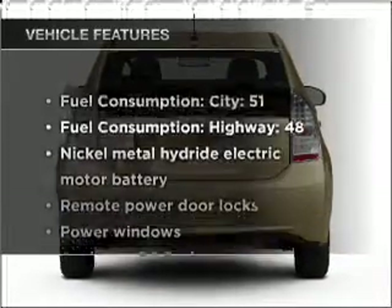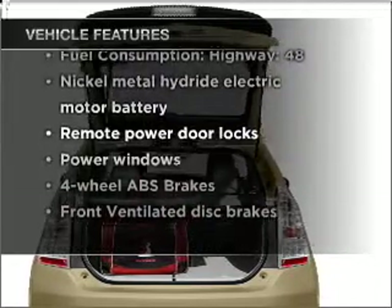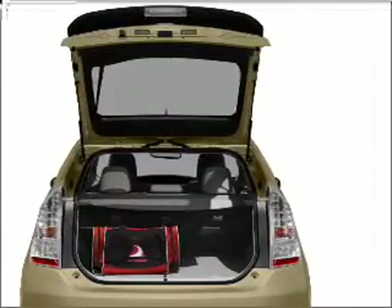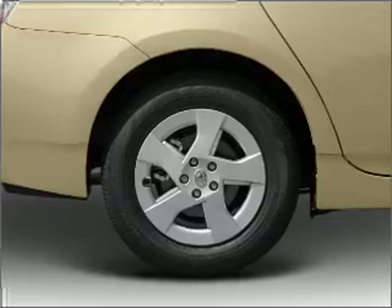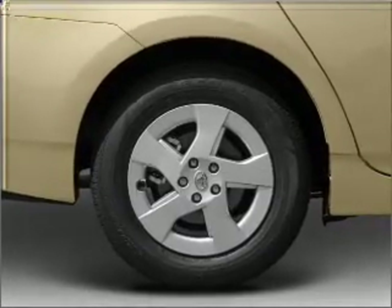And with these notable features, you won't want to miss out on the opportunity to own this amazing vehicle. Air conditioning, power door locks, power windows, power steering, power mirrors, and AM FM stereo with an MP3 player.